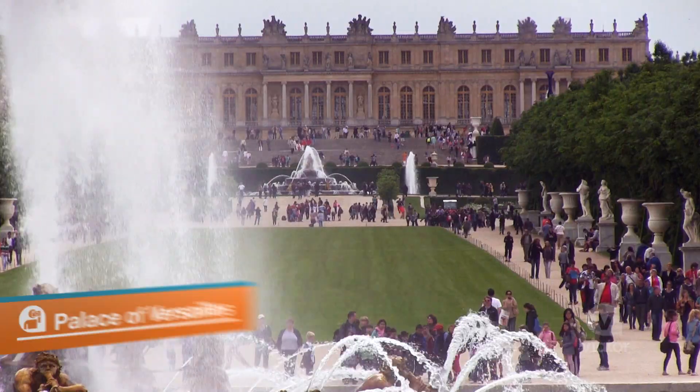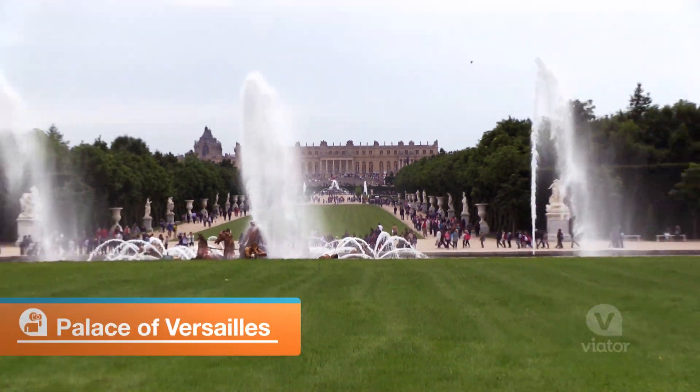Today I'm leaving Paris and heading a little bit outside to go to the town of Giverny, where Monet's from, and also to see the Palace of Versailles, which is one of the most extravagant palaces in the world.